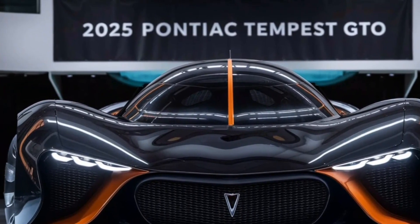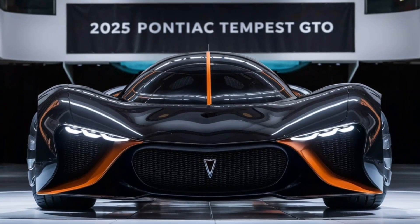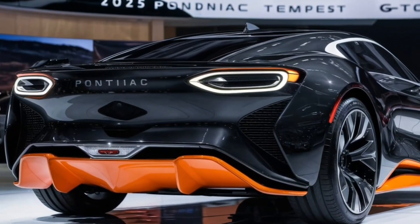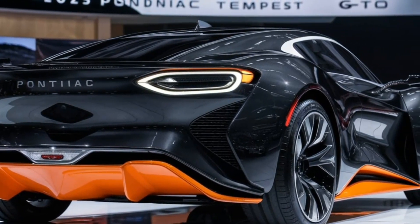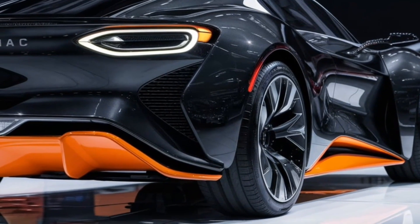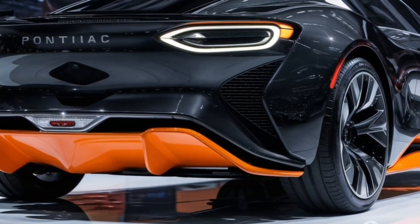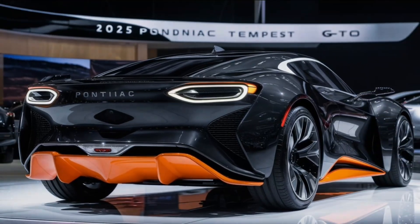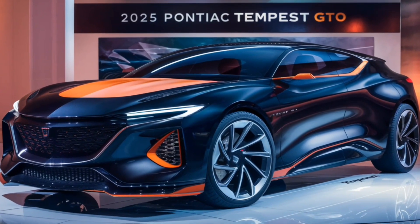But the 2025 GTO isn't just about brute force. Pontiac's engineers have put a lot of thought into creating a well-rounded driving experience. Imagine a precisely tuned suspension system with adaptive dampers that delivers exceptional handling and stability — take it on winding roads and the GTO carves corners with precision, feeling glued to the asphalt.